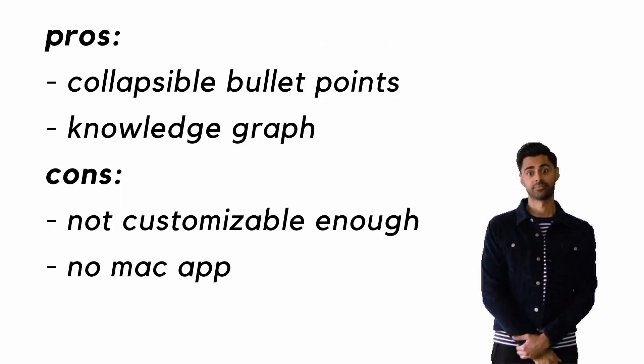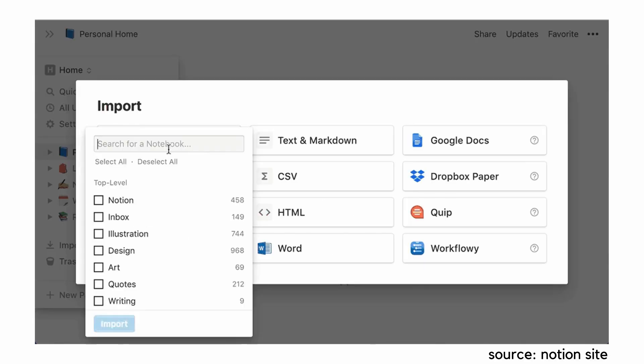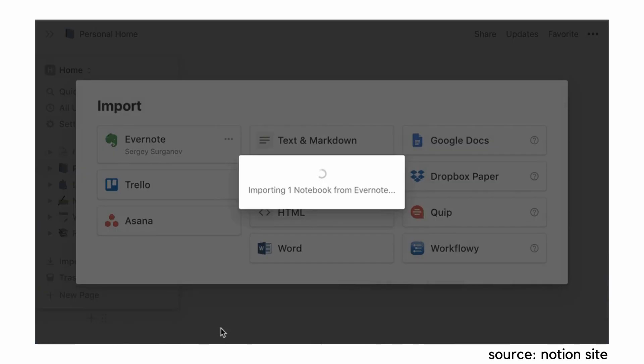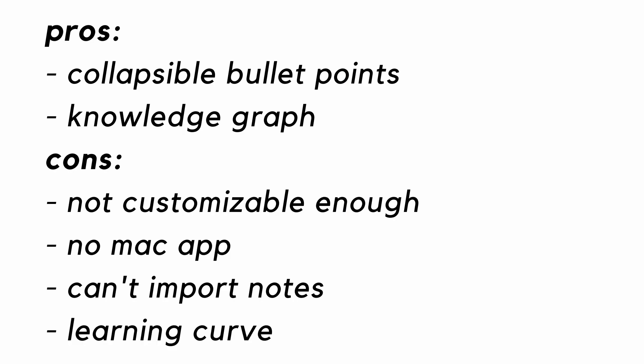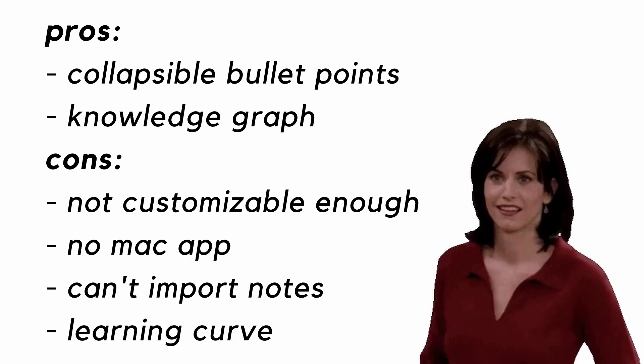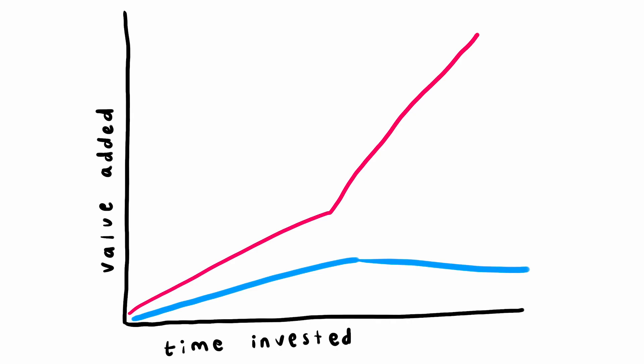The lack of a Mac app isn't a huge deal, but the lack of a mobile app makes it even harder for Roam to achieve that ideal of being a second brain at a glance. Also, Roam makes switching harder because they lack integration tools to quickly upload or transfer notes from Evernote, Notion, or even Markdown — so you have to do it all manually, which could be a pain. And the nuances of Roam took a lot of time to adjust to, especially compared to Notion. For some, this is a worthwhile investment, but for others, the learning curve may just not be worth it.